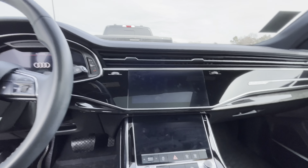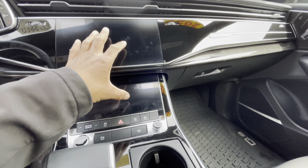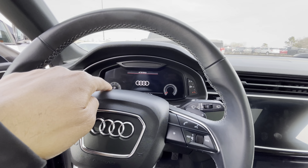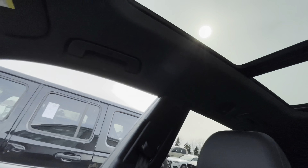Here we go with the copyright claims, man. Dang. I had to power that joint off. The double screen right here is dope. You guys already know I love that dash on the newer models of the Audis. I would drive this. This is really my cup of tea right here.